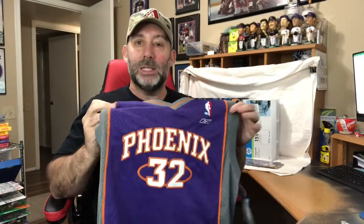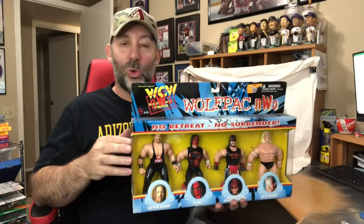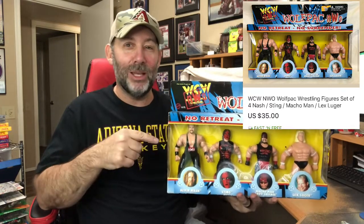Sold the last Amar'e Stoudemire jersey that I had. These have been in my inventory for about a year, then all of a sudden in the last week I sold both of them — thanks to Christmastime, I guess. This one is going GSP to the Philippines and sold for $19.99 plus $3.99 shipping. I think this one's my favorite item of the day — this is a WCW New World Order set of four wrestling figures. Another item going out GSP, this one all the way to Australia. This sold for $35 shipped.